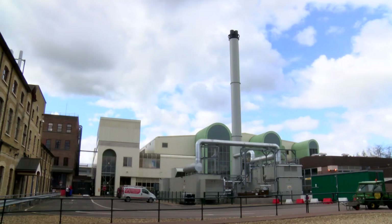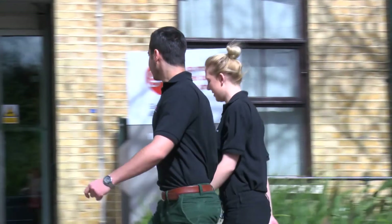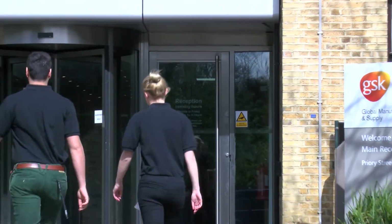I'm Greg Simmons. I'm the engineering operations manager for the oral solid dose facility at GSK in Ware. One of the advantages of coming to GSK for a placement is that we have a very strong track record of developing our industrial placement students and then taking them forwards to graduate positions and then onwards and upwards within our company.